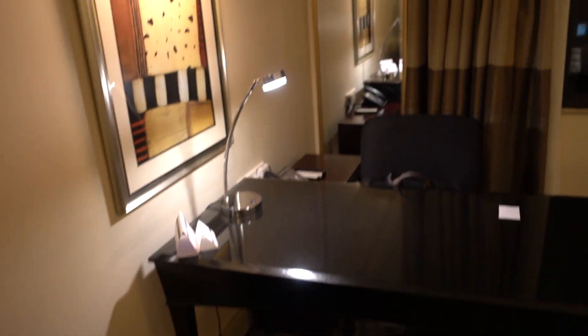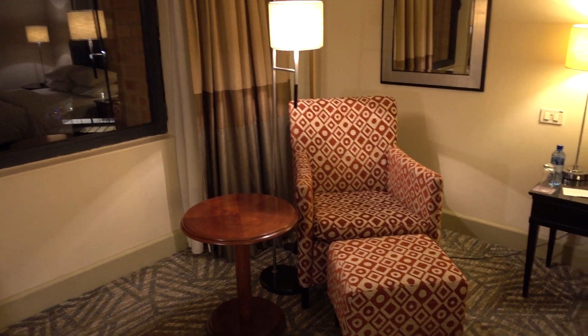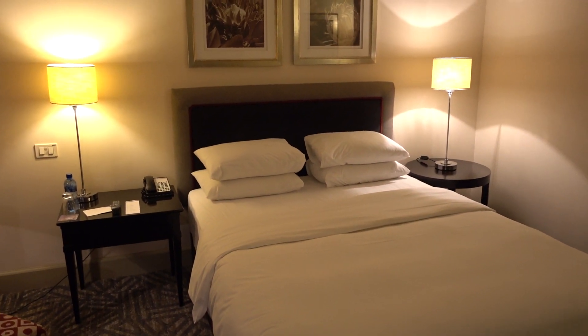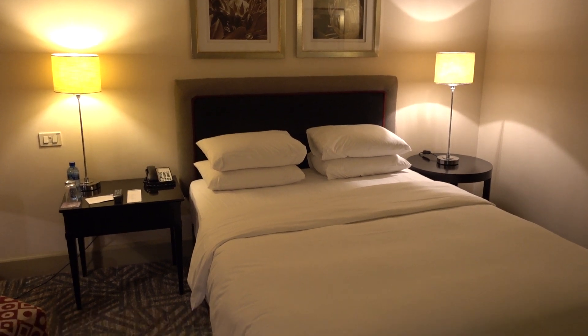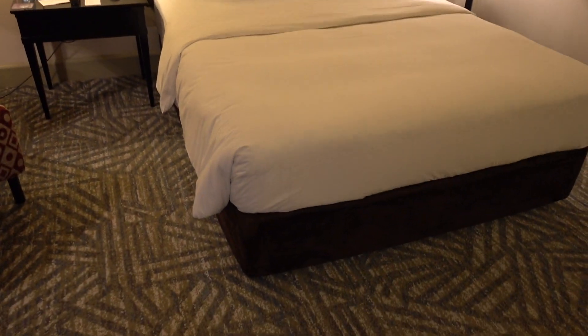I don't think that this room is properly clean and done. There's a work desk and a chair. And here is supposed to be a king bed, but it honestly looks like a single, so it's not really adequate for two people.